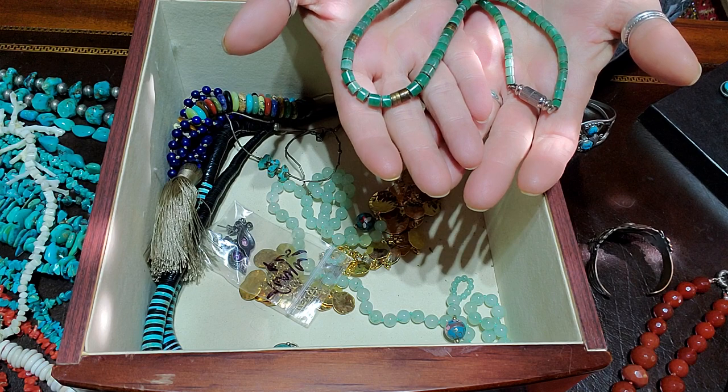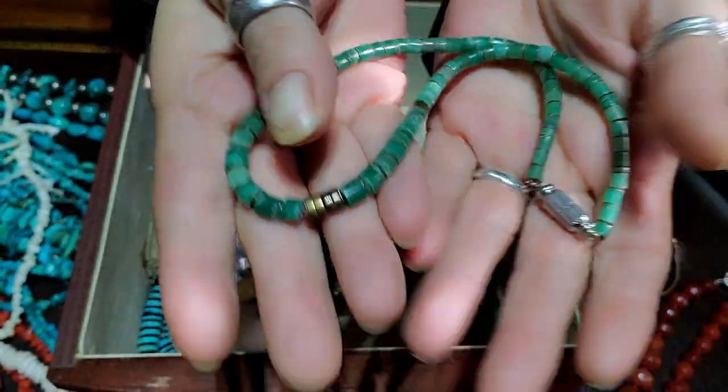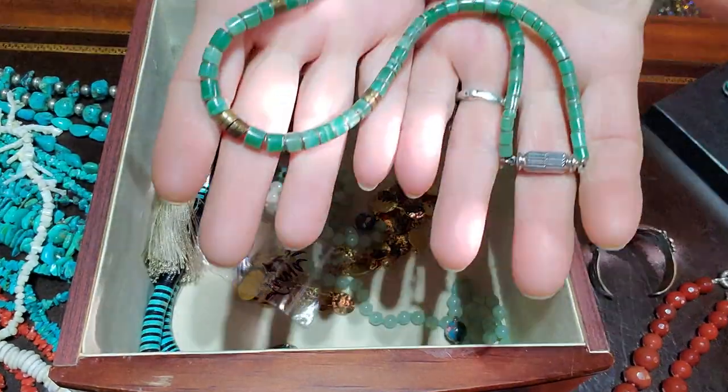I'm not sure if that's turquoise — it almost looks like something else. I can't tell right now, but it's really pretty. Oh, this lighting is kind of weird, isn't it.